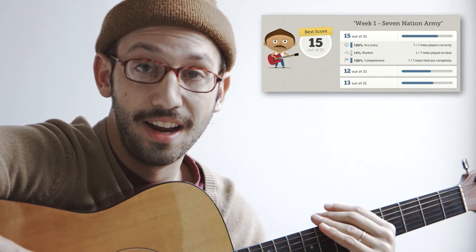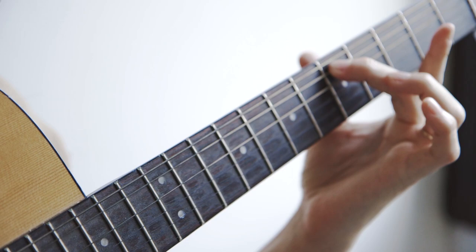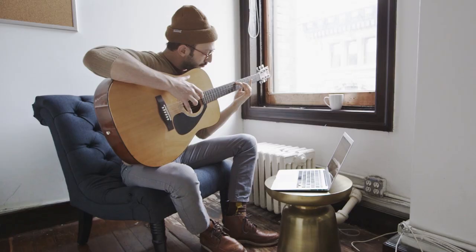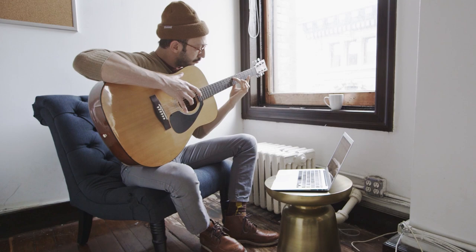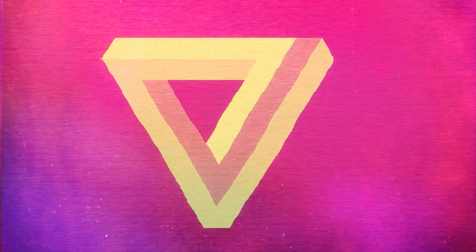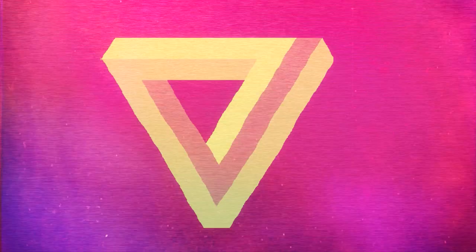I enjoyed the lesson. I felt like at the end I could kind of hear the riff I was supposed to play. I would keep practicing, because it's simple — you could just sit down at home with a guitar, open up your browser and do it. Did it teach me to play the riff in five minutes? No. Do I feel like I learned a little bit about how to play the guitar? Yeah, I think so.